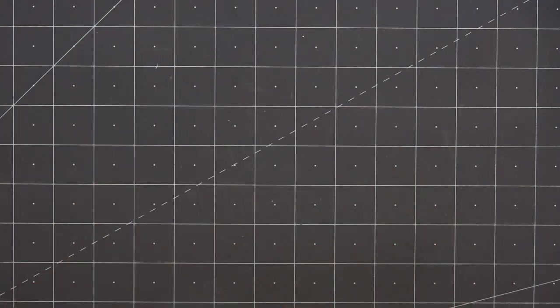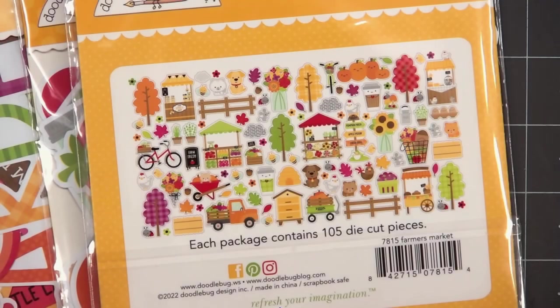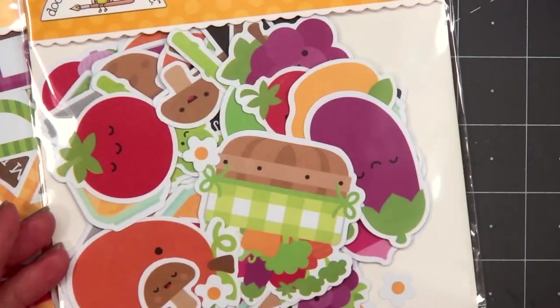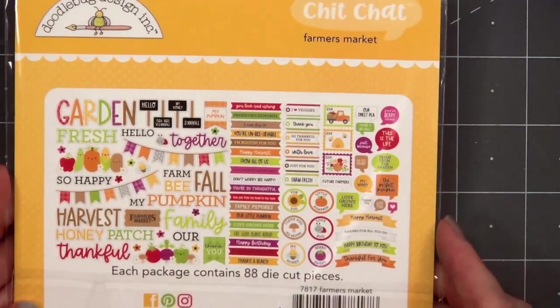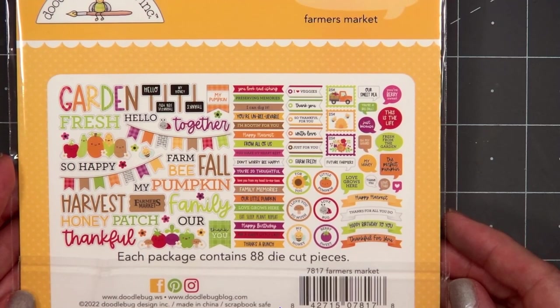There are several ephemera packs this time — I purchased three of them. The first one is the Odds and Ends Farmer's Market. Lots of fun images — there's a few critters, beautiful trees, some pumpkins, a pickup truck. Then we have the Odds and Ends Veggie Garden, which will be perfect for summertime. The final ephemera pack I purchased is the Chit Chat. Some of the sentiments are fairly large, perfect for scrapbooking. I personally love to use all the small banners and the circle sentiments.